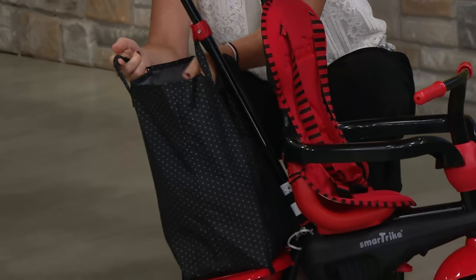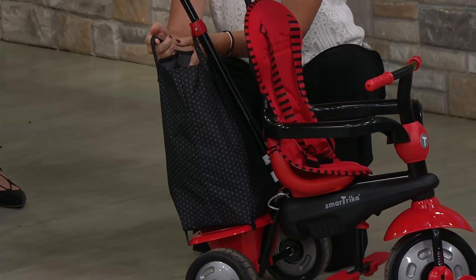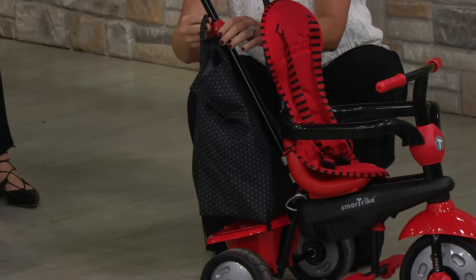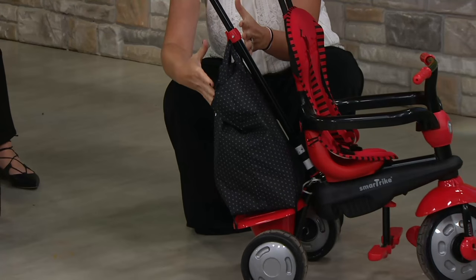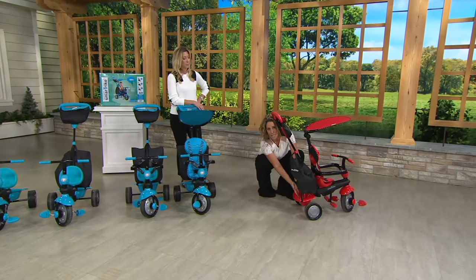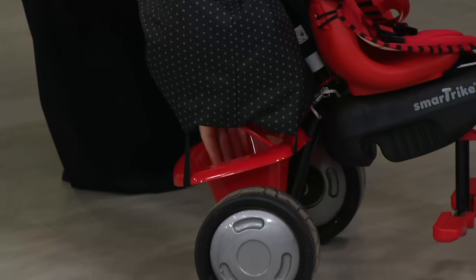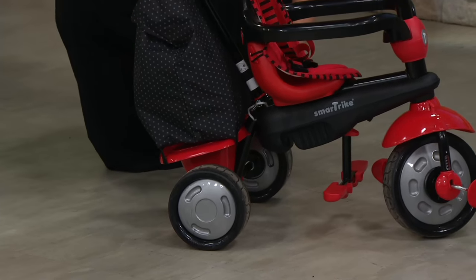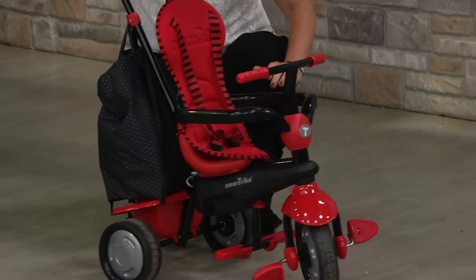This lower bag is going to hold the stuffed animal, the goldfish, the blankie that your child wants. It's all attached to the bottom, and there's a little hook on the top so it doesn't flop around while you're riding. Down here you can put the child's toys or a water bottle — there's lots of storage. You have the big chunky wheels, which are really great, so if you're at the park or on the road, that's really nice.